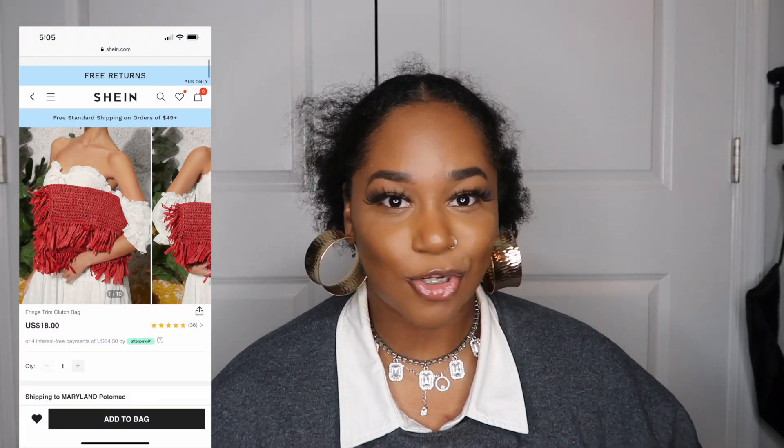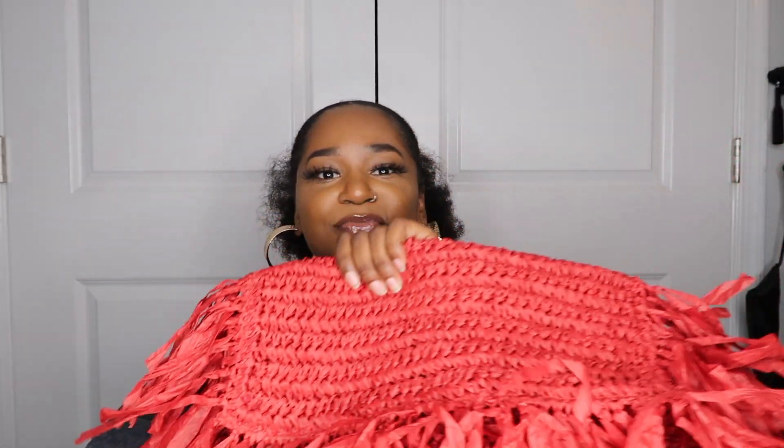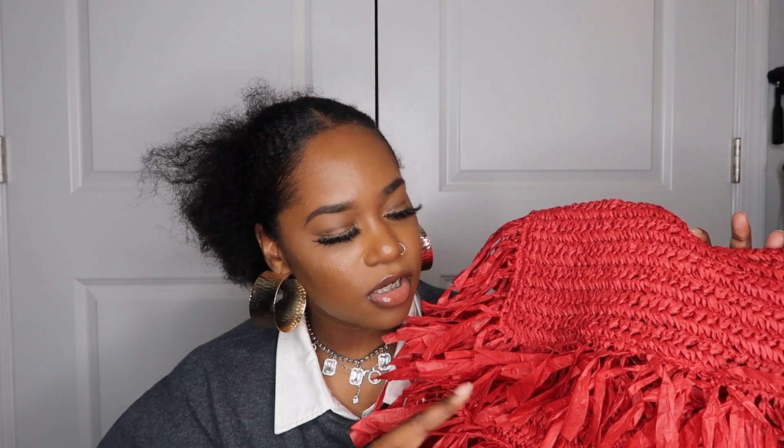The next thing from SHEIN is literally the show stopper — I posted this bag on Instagram and everybody went crazy. I call it Big Red. This is called the fringe trim clutch bag and it costs 18 dollars. Everybody on my Instagram was going crazy over this bag, so if you can get your hands on it, do it.